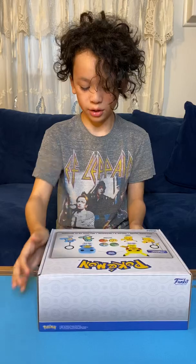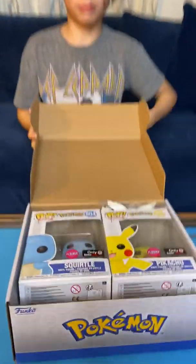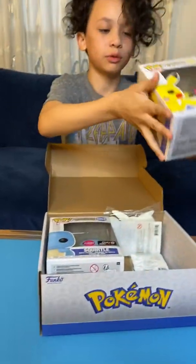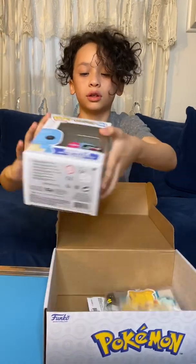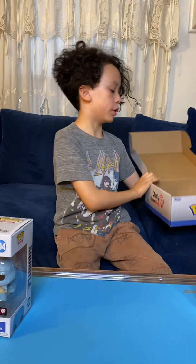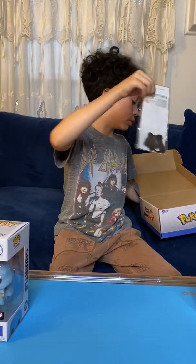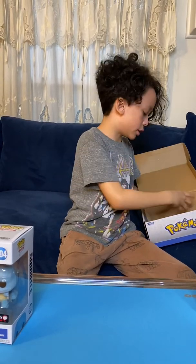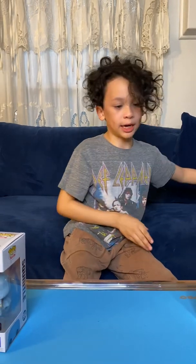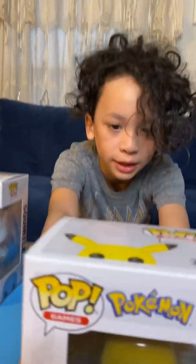Oh, here it is! Beautiful. Now here are the ones we want — Pikachu and Squirtle. This just has all the stickers and the two keychains and also the pins, but we're not looking for that right now. Let's put that aside. Let me show you the Pikachu — take a nice look at that.